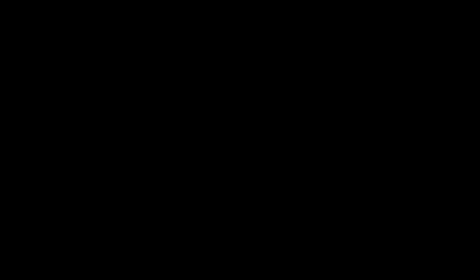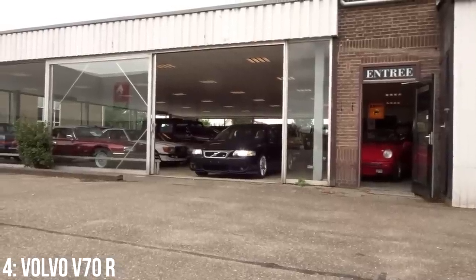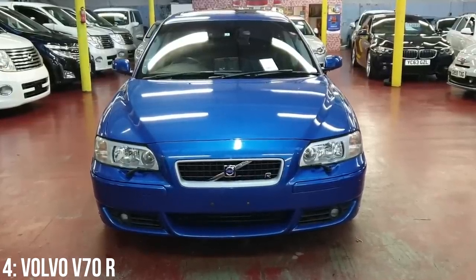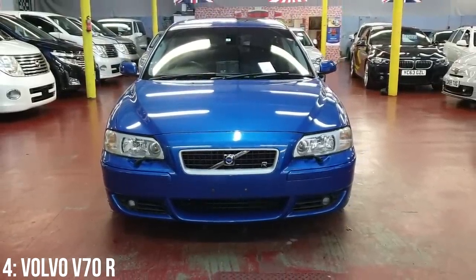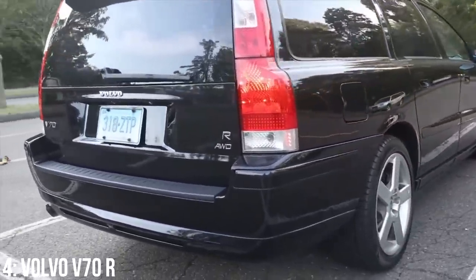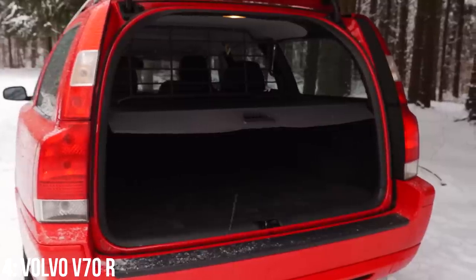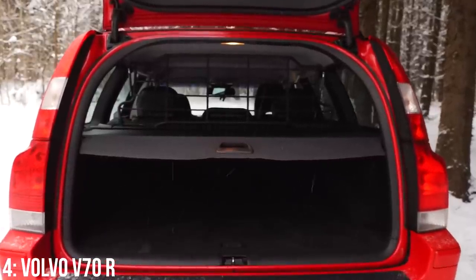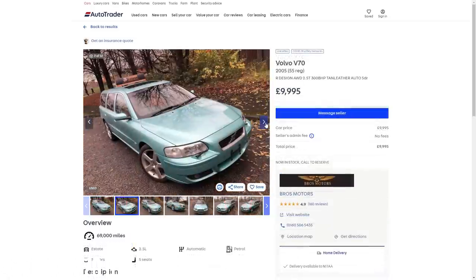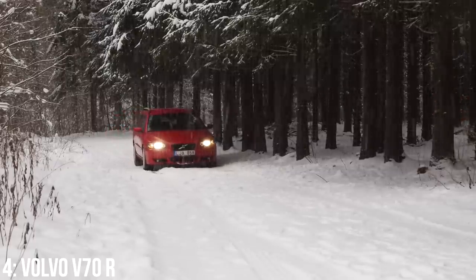In fourth we have the Volvo V70R, which has a cult following as one of the founding fathers of fast estates. It has a 2.5 litre turbocharged inline 5 making 300bhp, getting to 60 in 5.7 seconds. It features Brembo brakes, Ohlins adjustable dampers, and a Haldex all-wheel drive system — on release it was considered a rival to the M3. It beats the 335D in storage capacity and almost matches the Jag with rear seats folded. Starting at £5,000, with £10,000 getting a 2005 example with around 70,000 miles. The automatic gearbox, Haldex, and suspension offer the most trouble.